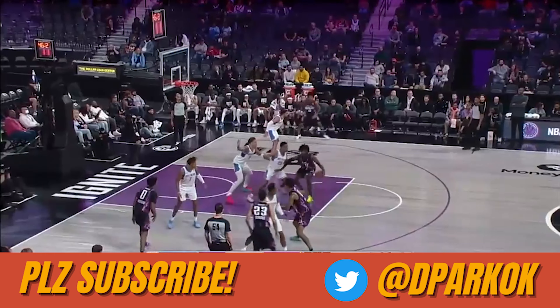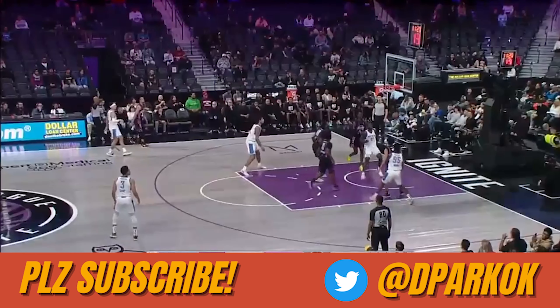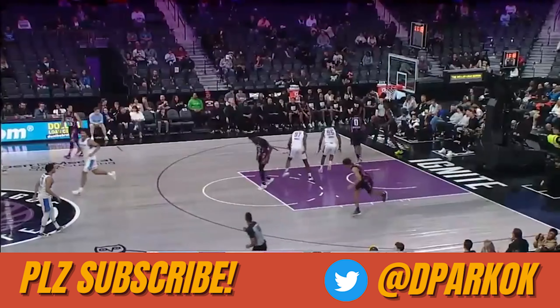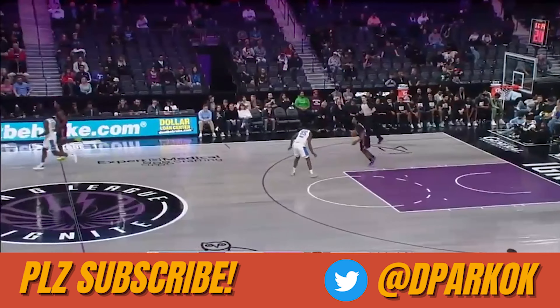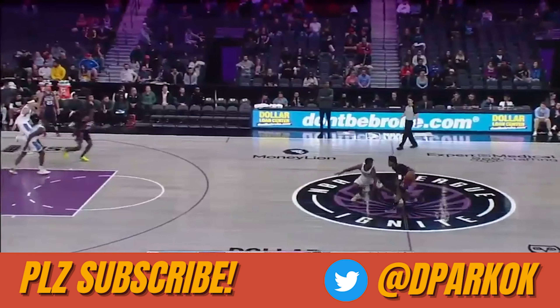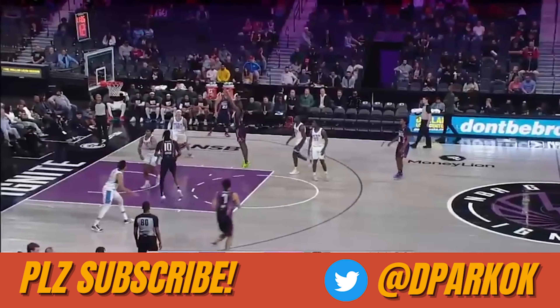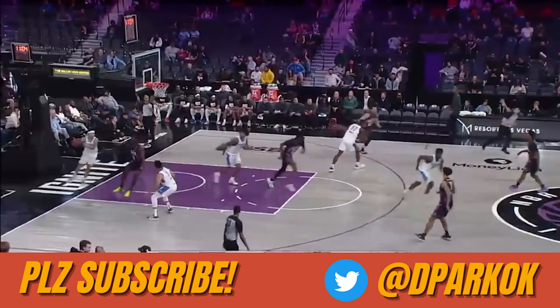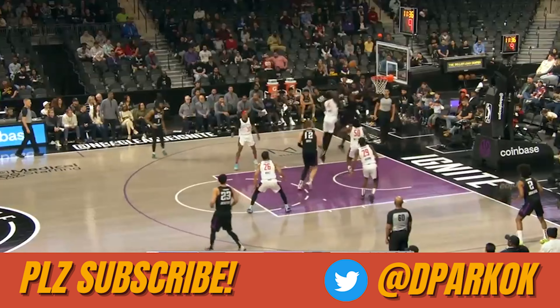He needs to work on developing more big-man skills and getting less sped up — half the time it looks like he's playing on 1.5x speed, and composure would go a long way. Ultimately, Leonard Miller kind of feels like all of these ingredients you accidentally spilled into a blender, not anticipating it to work at all, then you taste it and it keeps surprising you how good it can be. I can handle some unconventionality in a league that's trending more and more towards it.